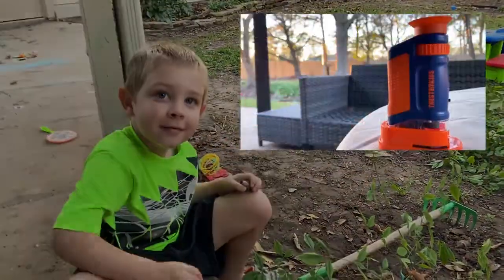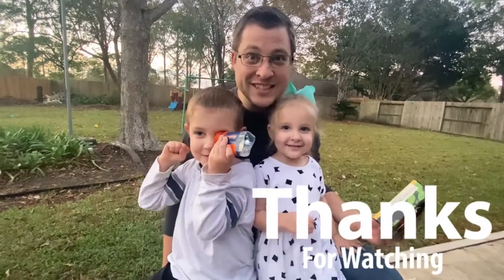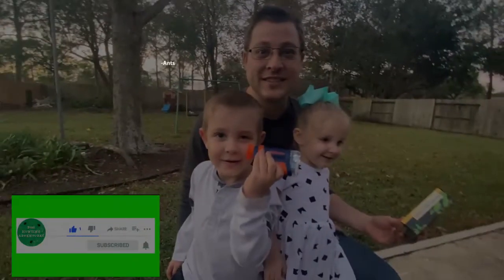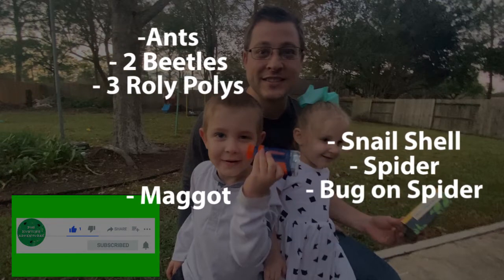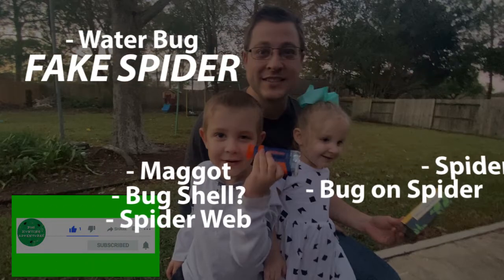You can check out the microscope link below and use our promo code for a discount. Thanks for watching — please subscribe! During our microscope bug hunt, we found an ant, two beetles, three roly-polies, a snail shell, a spider, a bug on the spider, a maggot, a randabug, a spiderweb, a water bug, and a big, big spider.